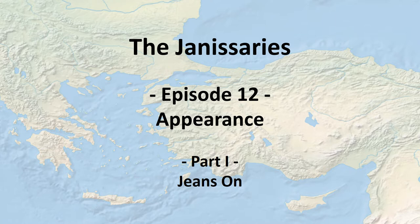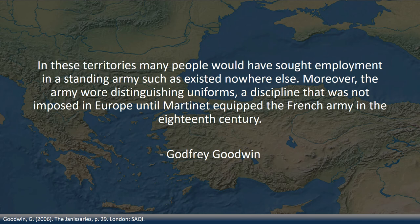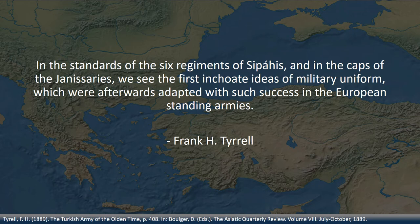Since the Janissaries were soldiers, our modern mindset would expect them to wear uniforms, which would enable us to easily recognize them. Goodwin talks about this while referring to conquests at the end of the 15th century: many people would have sought employment in a standing army such as existed nowhere else. Moreover, the army wore distinguishing uniforms — a discipline not imposed in Europe until Martinet equipped the French army in the 18th century. The Ottomans were the first to use uniforms at all, seen in the caps of the Janissaries — the first inchoate ideas of military uniform, afterwards adapted with such success in European standing armies.